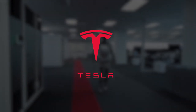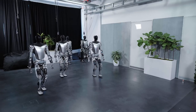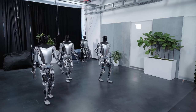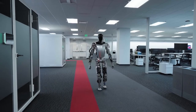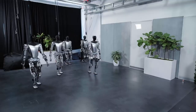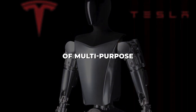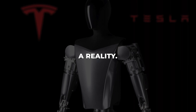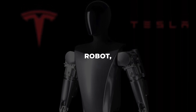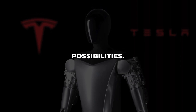Tesla's unveiling of Optimus, their human-shaped robot endowed with autonomous intelligence, offers a tantalizing preview of the future. This bot, built to mimic form and function, could easily handle tasks in homes, offices, and factories. This video will explore how Elon Musk and Tesla aim to make their vision of multipurpose humanoid robots a reality — from its groundbreaking AI to its development roadmap.